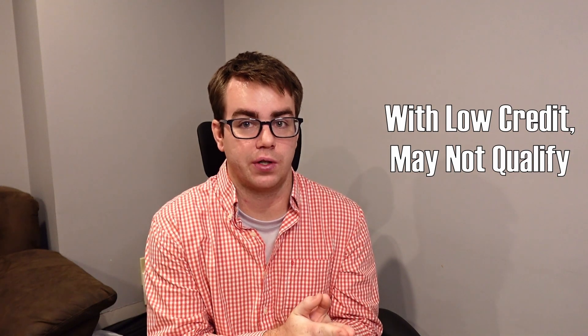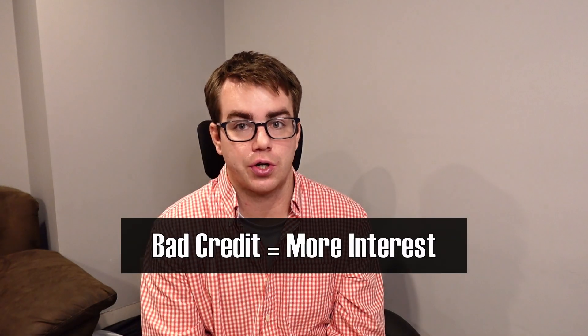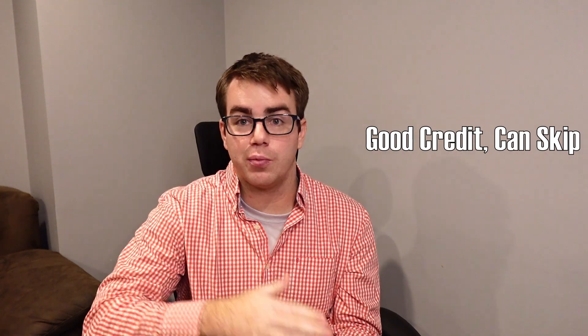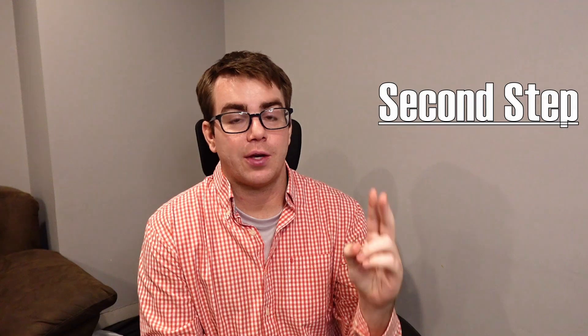A lot of it deals with what the current market interest rates are. However, if you have a super low credit score, you might not even qualify for certain loans, or you're getting the highest amount of interest charged because you're in the lowest bracket for credit scores. If you know your credit score and it's a good thing, then you can move on to the next steps and not have to worry about this.